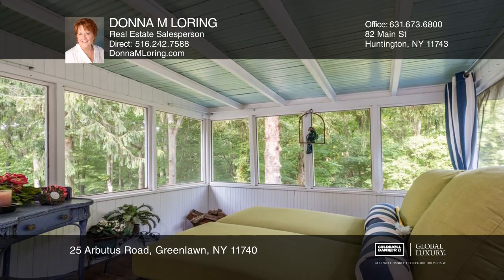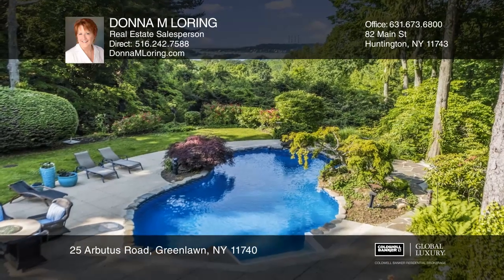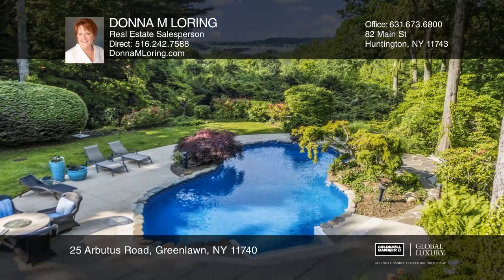The backyard hosts an in-ground pool with patios and a side yard that has a tennis court. The cottage in the woods can be a guest suite.